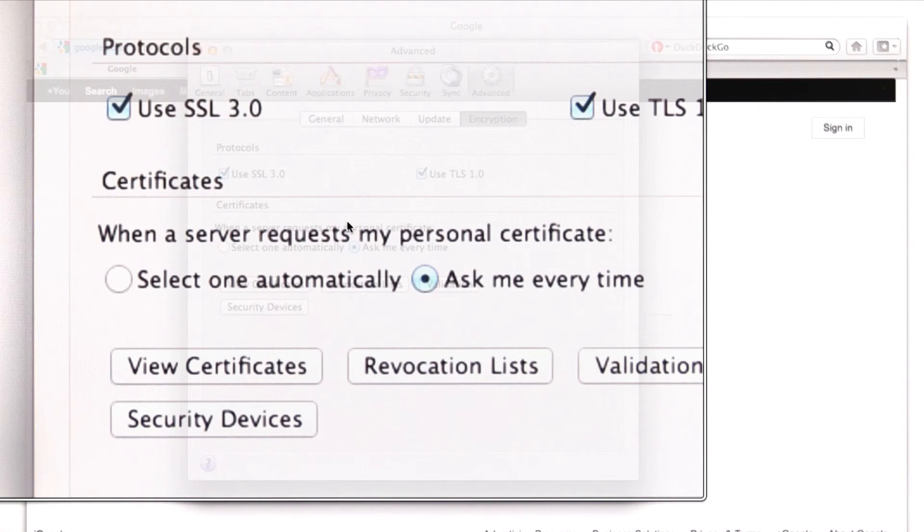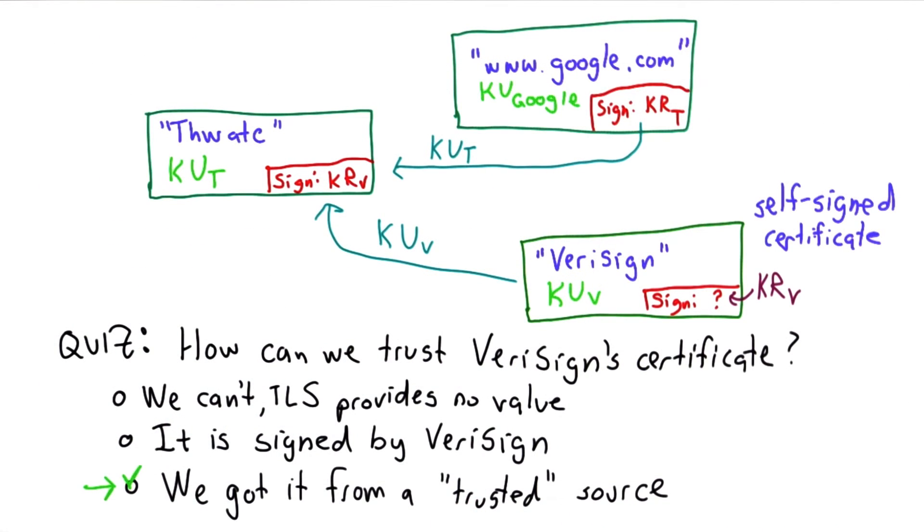It requires a lot of extra work for the browser to validate a certificate. The best solution, of course, would be never to grant a certificate without validating that identity.